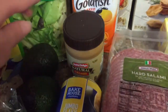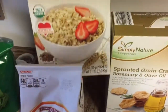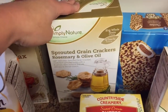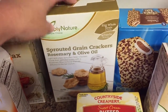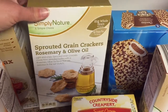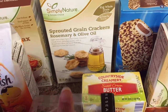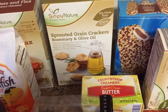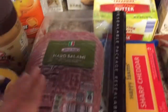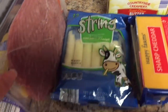Some jumbo flaky biscuits. Natural peanut butter. Some goldfish. Our favorite oat and flax oatmeal. These crackers — if you have not tried these crackers, try them. They taste like when you go to a fancy restaurant and get that bread you dip in the oil. That's what these taste like, so try them if you haven't — so good. Some butter. I got some hard salami and some string cheese.